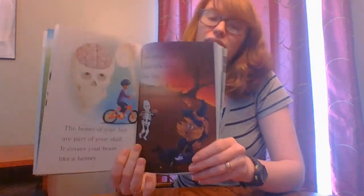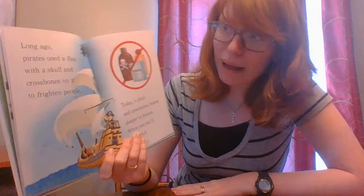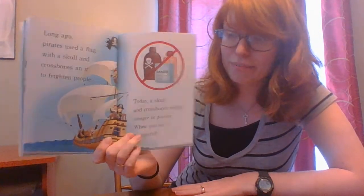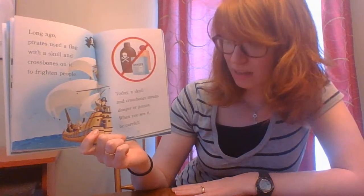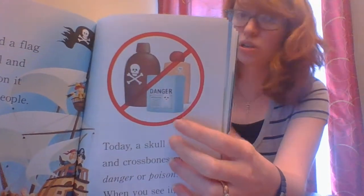The bones of your face are part of your skull. It covers your brain like a helmet and keeps you very safe. Some people think skulls look scary and like to wear skull masks on Halloween. But if you think about it, they're really not that scary because everybody has a skeleton inside their body. Long ago, pirates used a flag with a skull and crossbones to frighten people. Today, a skull and crossbones means danger or poison — when you see it, be careful and do not touch it.